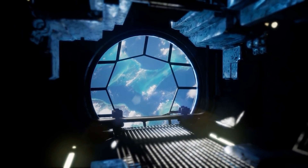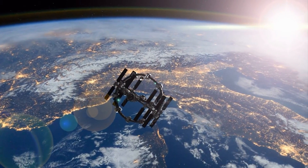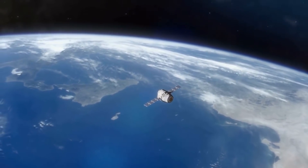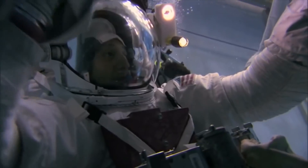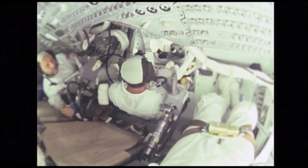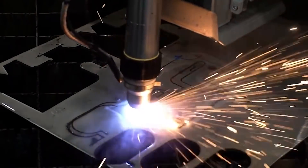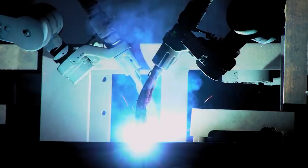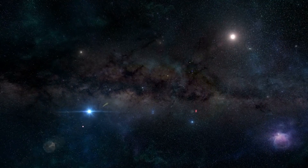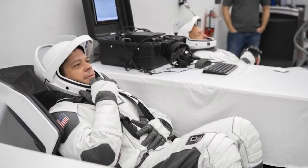Elon Musk offered SpaceX's services to help NASA make its next-generation spacesuits, after a watchdog report said the agency's current program is behind schedule and will cost more than $1 billion. "SpaceX could do it if need be," Musk wrote in a tweet. Musk's company has developed flight suits for astronauts launching in the Crew Dragon spacecraft, primarily designed to protect them in case of fire or cabin depressurization. NASA spokesperson Monica Witt, in a statement to CNBC on Musk's offer, pointed to the agency's recent request to the space industry for feedback on purchasing commercial spacesuits, hardware, and services.